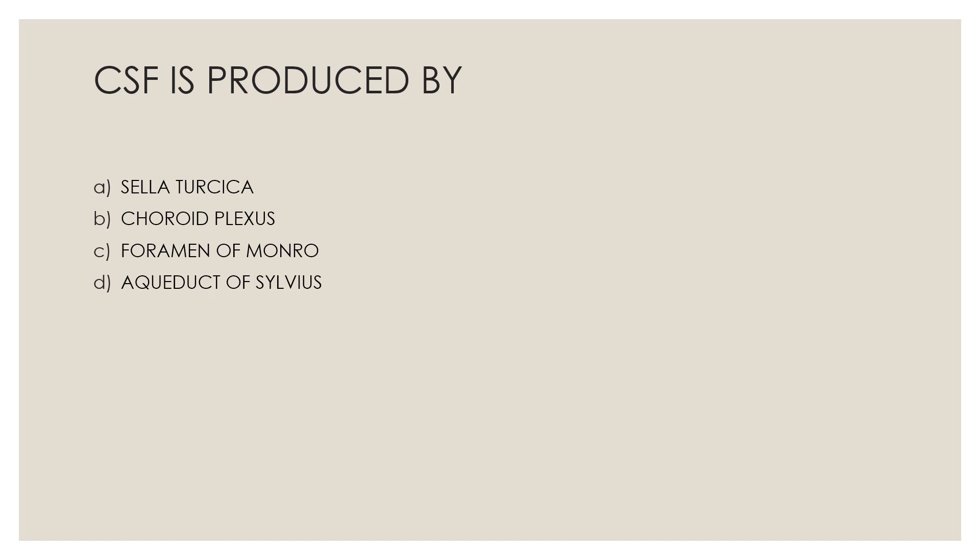First question: CSF is produced by — Option A, sella turcica; Option B, choroid plexus; Option C, foramen of Monroe; Option D, aqueduct of Sylvius. The correct answer is Option B, choroid plexus.